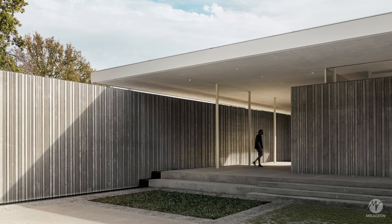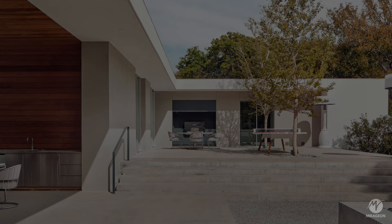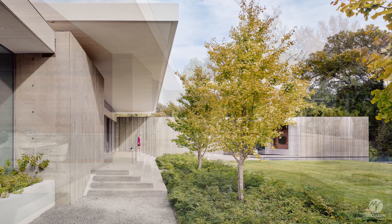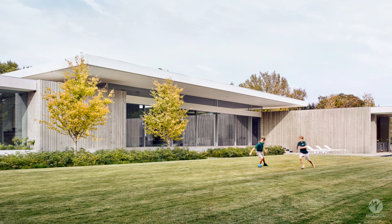This single-story modern home was influenced by the classic modern homes of Dallas from the 1950s and 1960s. The design aims to blur the lines between interior and exterior spaces while providing privacy and isolation from the street and neighboring houses. The goal of this home is to maximize the use of the site while maintaining complete privacy and providing passive shading against direct sunlight.